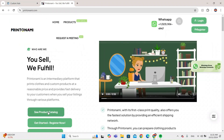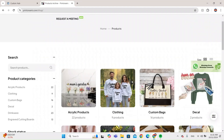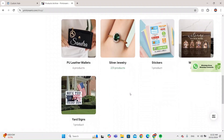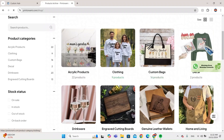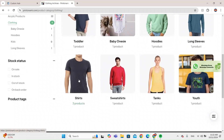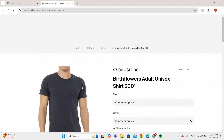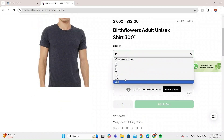On Printonomy's product catalog there's a variety of products to choose from — clothing, custom bags, decals, DTF printing, home and living, drinkware, and more. Let's say I have a t-shirt business and want to make a t-shirt without doing it at home. These are their prices — the shirts are really good quality and there are size options as well.